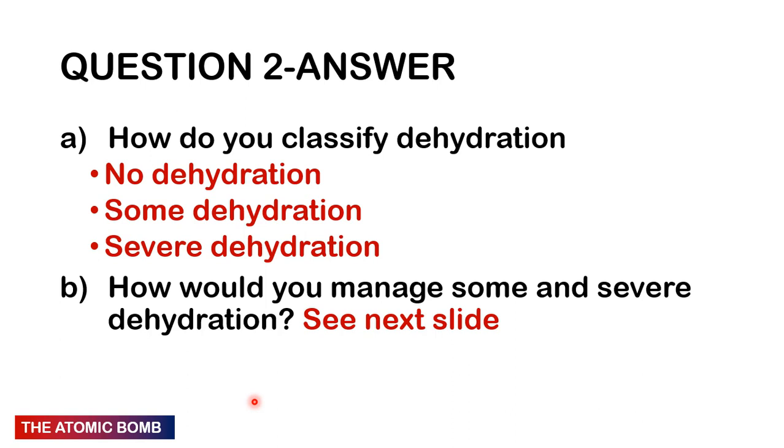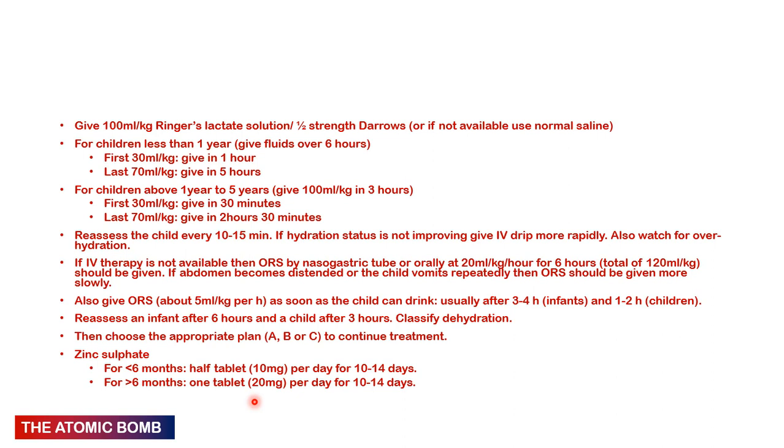Severe dehydration: lethargic, unable to drink, very sunken depressed fontanelles, tachycardia, unable to pass urine, delayed capillary refill time, and poor skin turgor. For some dehydration: give 75 mL/kg of ORS over four hours. For example, a 10 kg child needs 750 mL of ORS over four hours. For severe dehydration: give 100 mL/kg IV of Ringer's lactate, half-strength Darrow's solution, or normal saline.